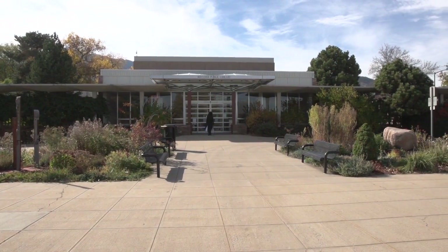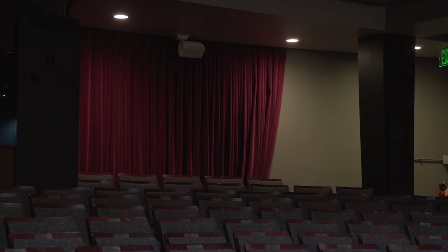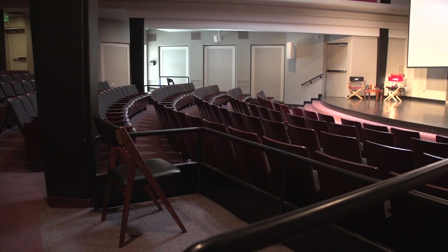It's a great space. This used to be the main library — the 61 building, as it's called. This was the main area where the card catalogs were and the circulation desk, and upstairs was where the stacks were. The experience will be coming into a place where you can get some nice concessions and libations and then sit and watch a movie, and we've got very good sound and projection now that's been assembled for the Boulder Art Cinema.